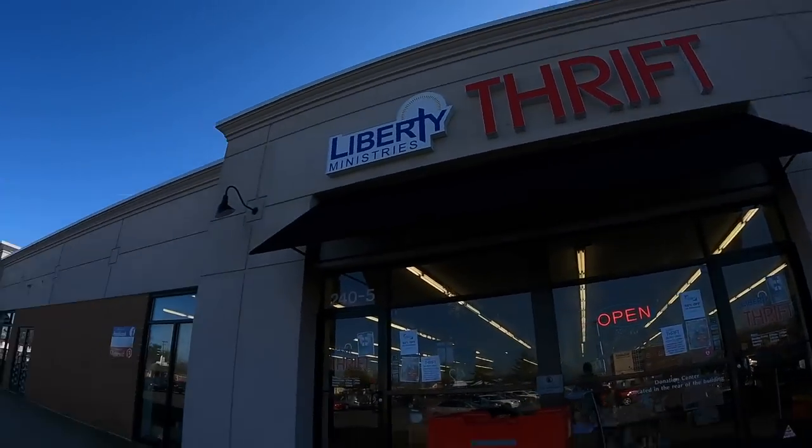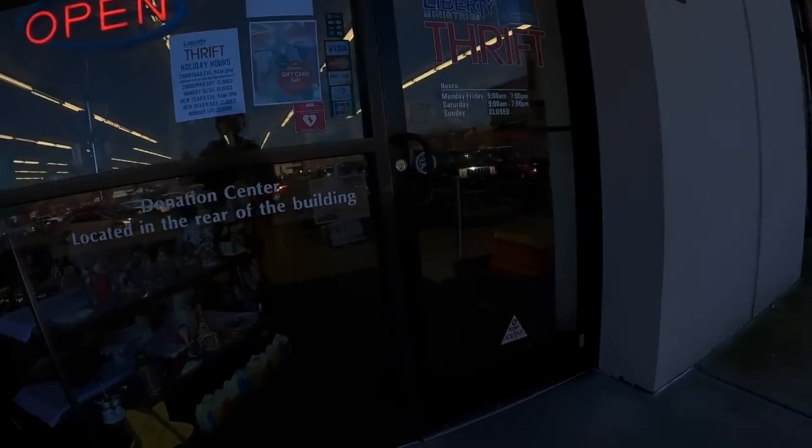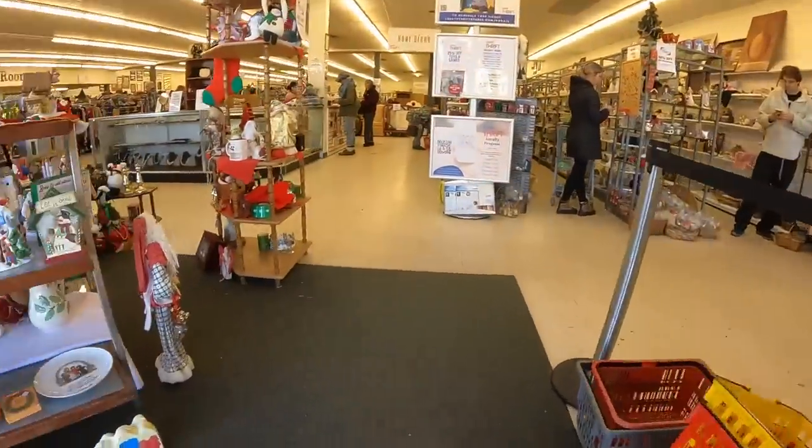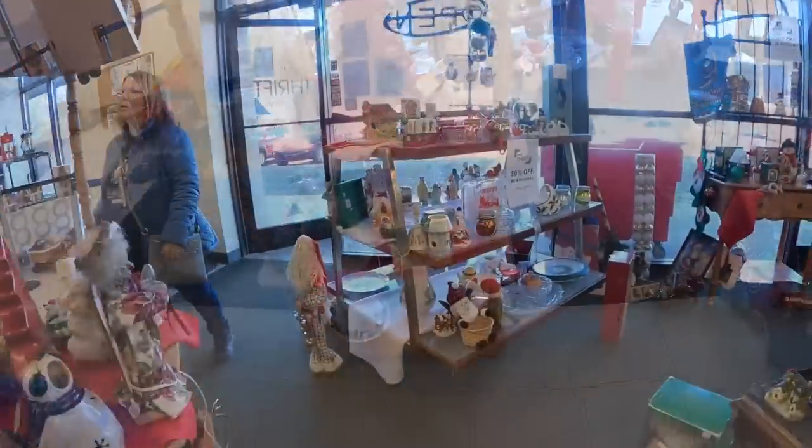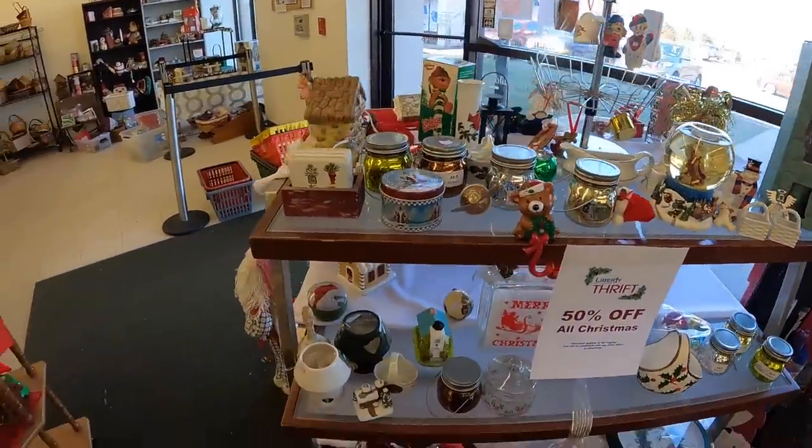We are now at Liberty Thrift. I normally don't come here because I've never really done well here — never liked their prices, their inventory, or anything else. But it's only about a half mile away from the other store I'm going to. It's on the other side of the street so I'll hit this one, then that one and Salvation Army, and call it a day. The sun's finally out of my eyes.